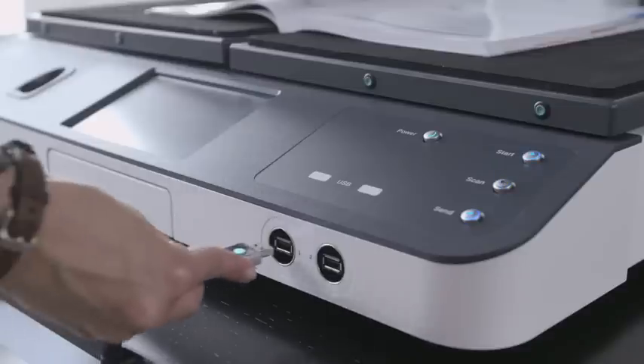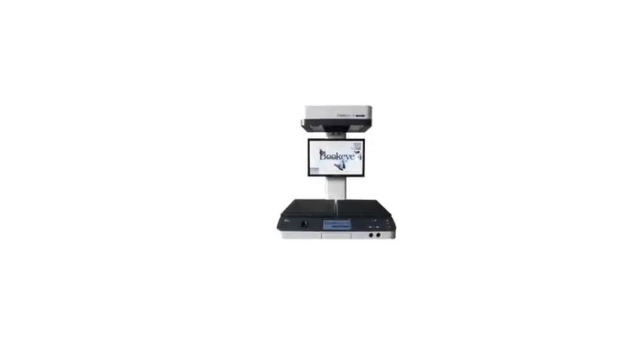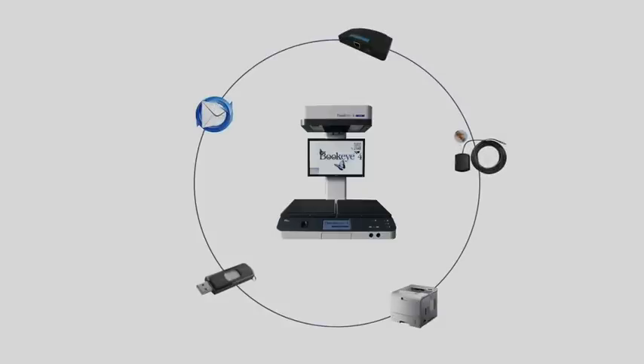Once a job is completed, it can be stored on one of the two USB ports, sent via email, to an FTP site, an SMB share, and if necessary, even to a printer.